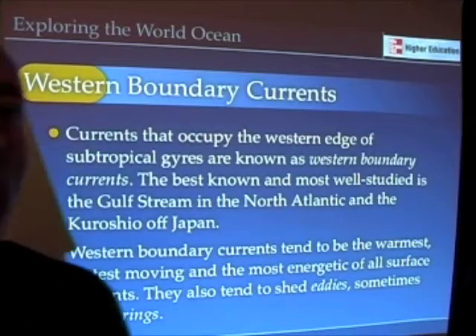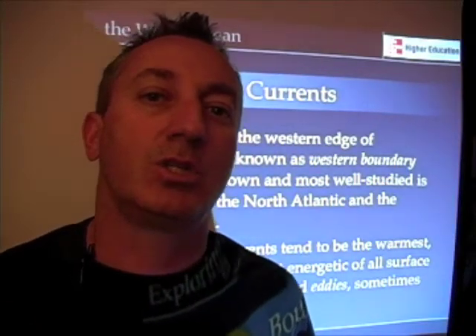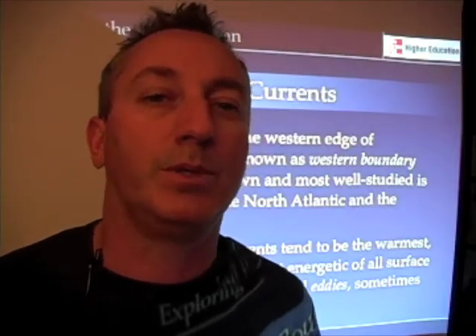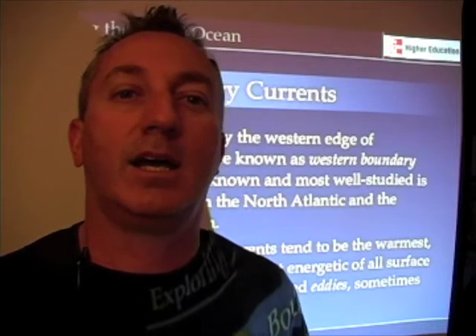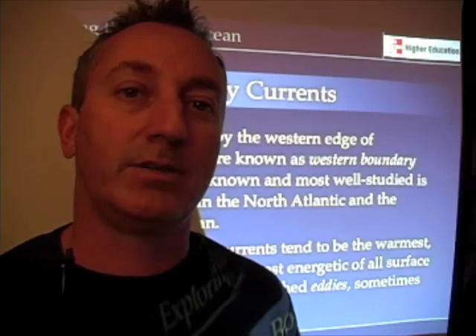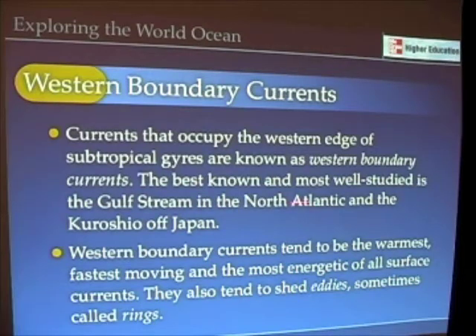Let's talk a little bit more about those specific currents — the eastern boundary currents and western boundary currents — because they have some specific properties. They're things we're probably familiar with but don't realize, and they certainly affect our daily lives, climate, and weather patterns on the east and west coast of the United States. Western boundary currents are those that occupy the western edge of the subtropical gyre, so the Kuroshio Current and the Gulf Stream are the two best known and most well-studied.